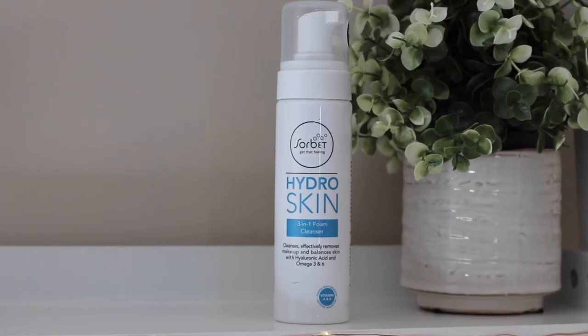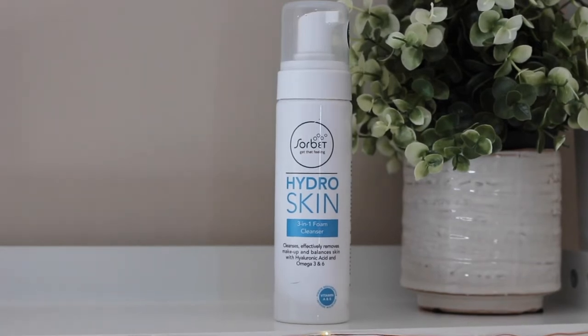The next few things I want to mention are this Sorbet skincare collection. I recently changed over from my Oxy skincare — I was using the Oxy range for about two to three years with a moisturizer, scrub, toner, and cleanser. It really helped my skin and I'd highly recommend it, however I wanted to try something different. I looked at Sorbet, which has really good reviews, and I decided to get the Hydro Skin range. This is the three-in-one foam cleanser — it cleanses, removes makeup, and balances skin. I do use a separate makeup remover and recommend everyone do the same before using a cleanser.